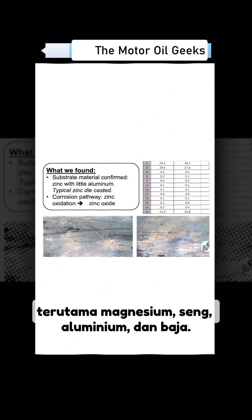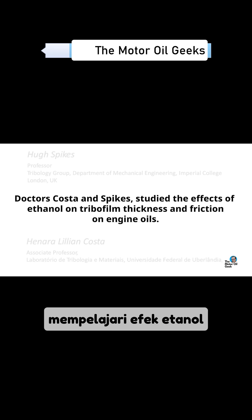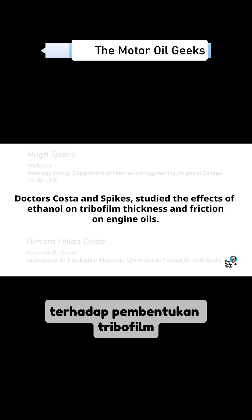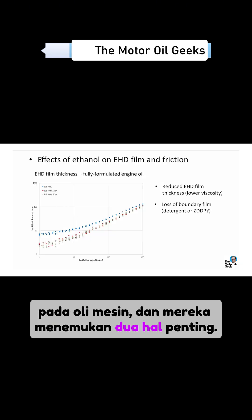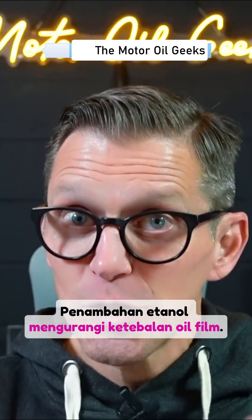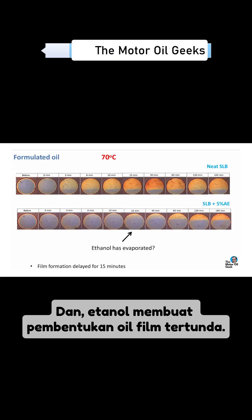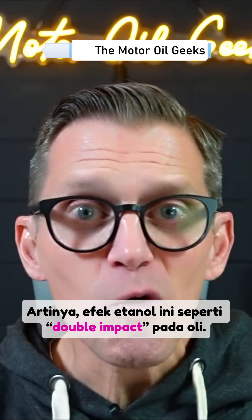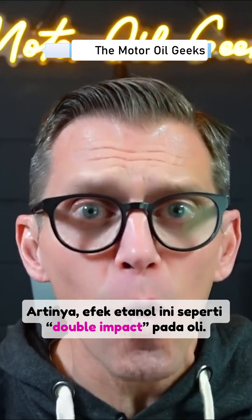Doctors Costa and Spikes studied the effects of ethanol on tribofilm formation in engine oils and found two interesting things: adding ethanol to the oil reduced oil film thickness, and the addition of ethanol to the oil delayed oil film formation. So it was a double whammy.